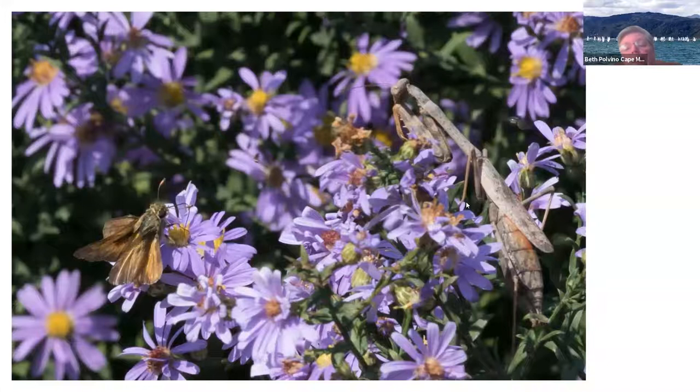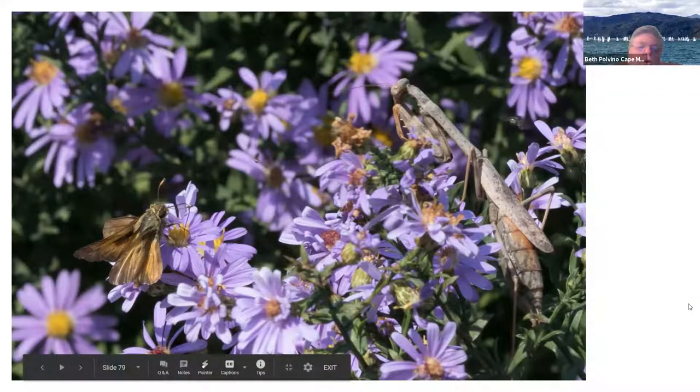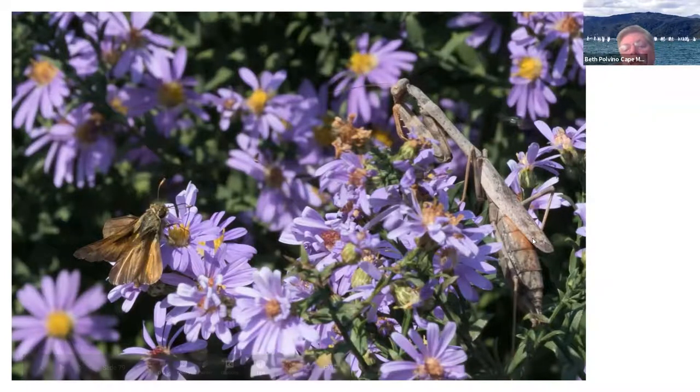You have predators also — bugs that want to eat the other bugs. We have a little sachem skipper over here, and here you have a praying mantis. This is a Carolina mantis, which is a native mantis — so it's a good mantis. The Chinese mantis is not so good.